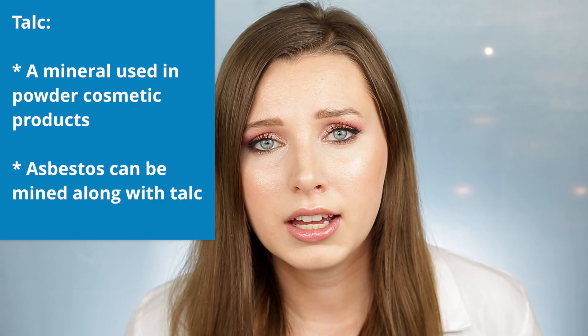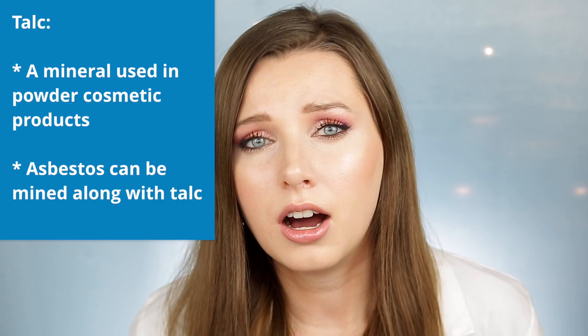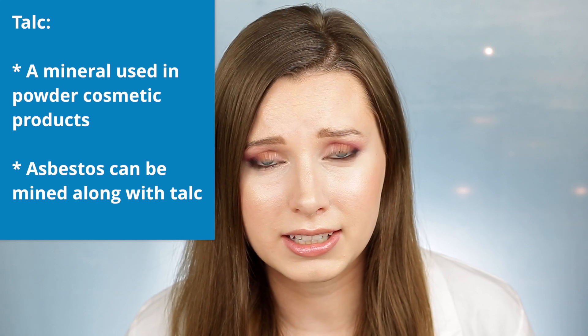Asbestos can be mined along with talc, because talc and asbestos are in close proximity to each other in many mining sites. And talc is used in all types of powder products in cosmetics.